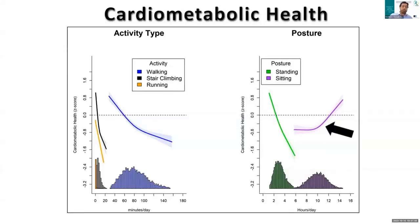Moving on to our findings for sitting, we saw that the adverse associations of sitting begin to increase linearly after about 10 to 10.5 hours per day of sitting, with unfavorable cardiometabolic health observed after about 12 hours per day of sitting.